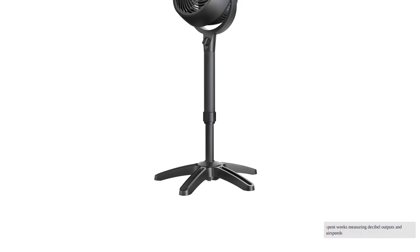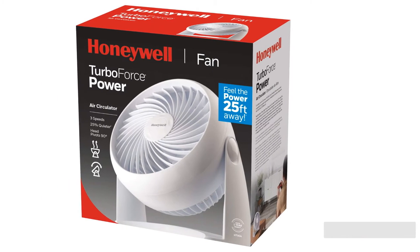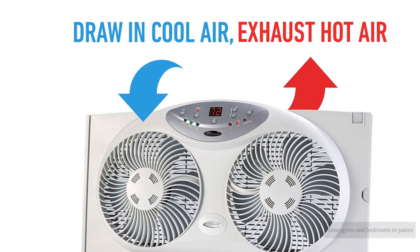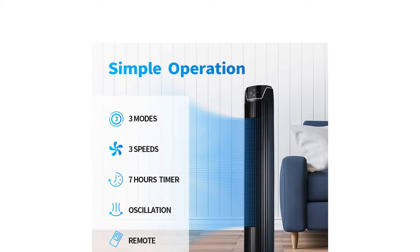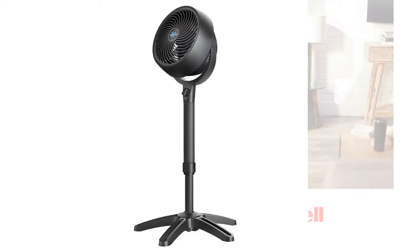We spent weeks measuring decibel outputs and airspeed, testing every mode, setting, timer, and feature. From home offices to home gyms and bedrooms to patios, we used these everywhere in the house to find out which ones are up to the task of keeping you comfortable when it heats up. Whether you need something small or to move a massive amount of air, we've found the best products for you and your wallet.